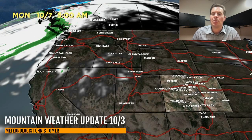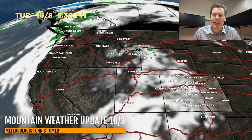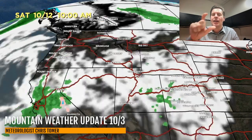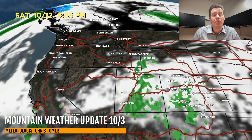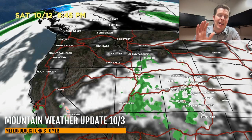Until we get into probably 10-9, 10-10, and 10-11 — here it comes. You can see that trough beginning to move in and cloud cover increases. By the time we get into 10-11, the storm system itself arrives and starts to produce some rain showers and probably some wind across the Intermountain West, from California all the way to Utah and Colorado. But again, it doesn't look terribly significant at this point.